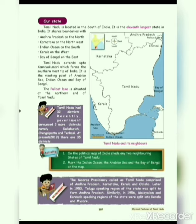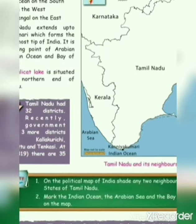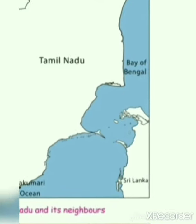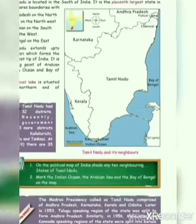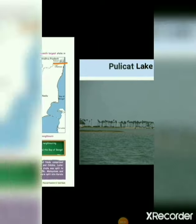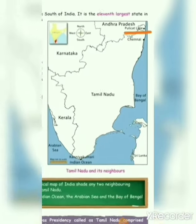Kanyakumari is the meeting point of the Arabian Sea, Indian Ocean, and Bay of Bengal. The Pulicat Lake is situated at the northern end of Tamil Nadu.